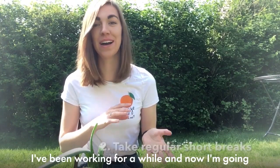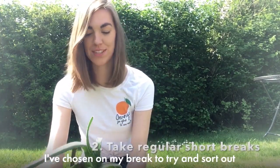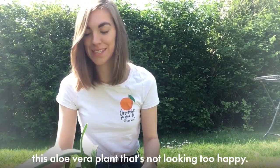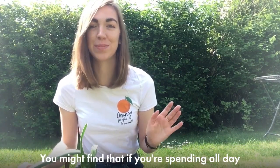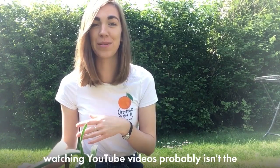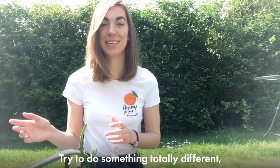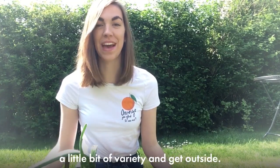So I've been working for a little while and now I'm going to come outside and do something totally different. I've chosen for my break to try and sort out this aloe vera plant that's not looking too happy. You might find that if you're spending all day watching lecture videos, then spending your break watching YouTube videos probably isn't the best way to do things. So just try and get something totally different, a little bit of variety, and get outside.